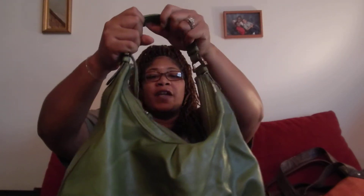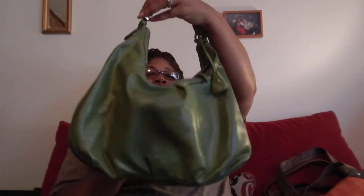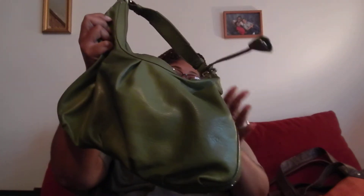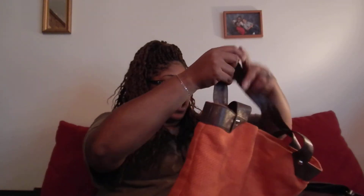My next bag has been around for 50 million years — it's kind of ratty but it's my favorite bag. It's a hobo style bag, I think it's by Liz Claiborne. My husband got this for me a long long time ago. It's old, it's peeling, but I still love it. When I wear my green pea coat I think I'm cute, so this is my bag. I like hobo style bags the best.